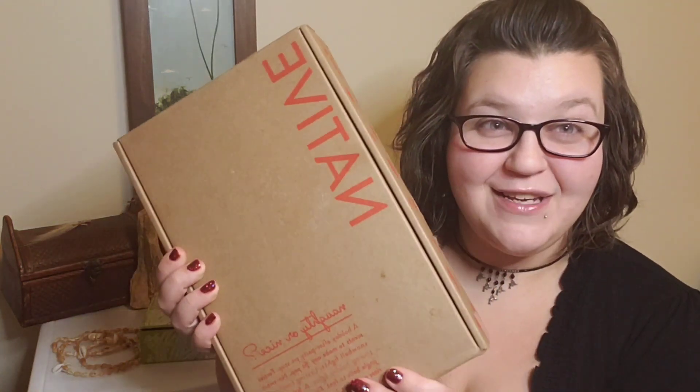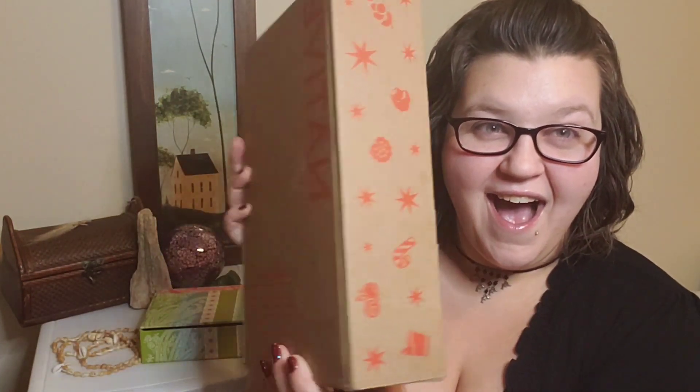Hi everyone, welcome to my channel. Today I have a Native haul for you. I know it's not the typical nail haul, but I have a holiday packaging Native haul to share with you. Native is one of my favorite personal hygiene brands — I use them quite frequently.